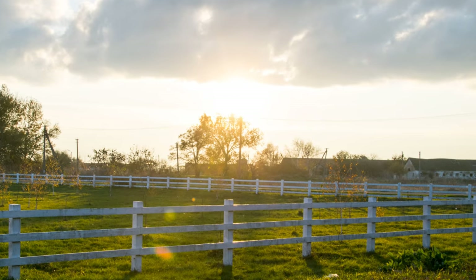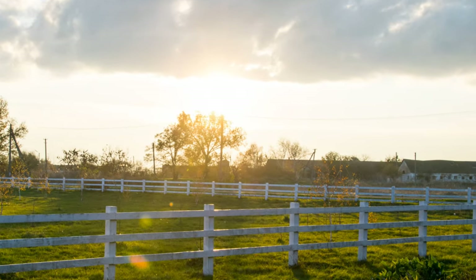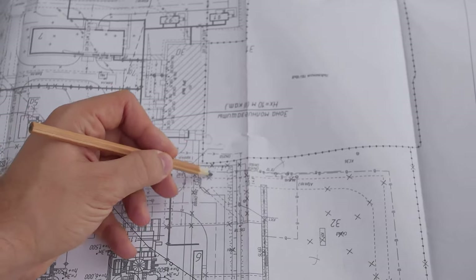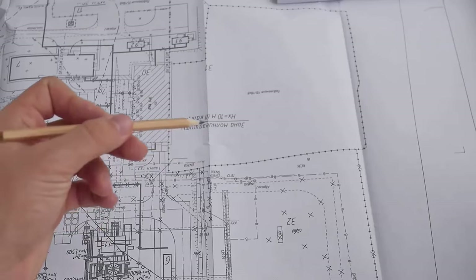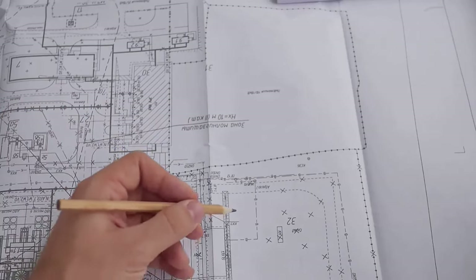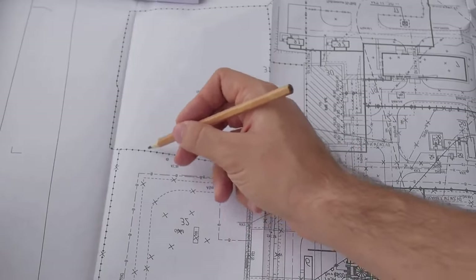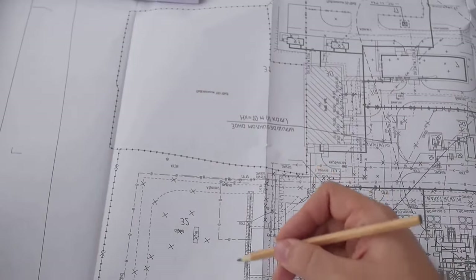Therefore, it's essential to have a professional survey done. This will not only identify the precise location of your property markers, but also provide you with a legal document that outlines your land boundaries. Always ensure to check for property markers and not rely solely on fences.